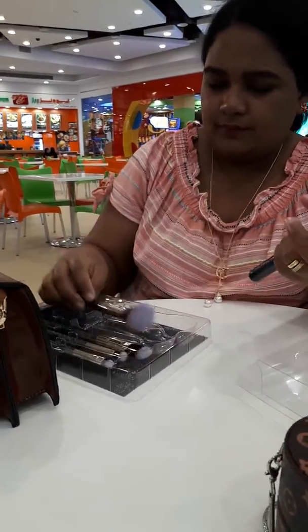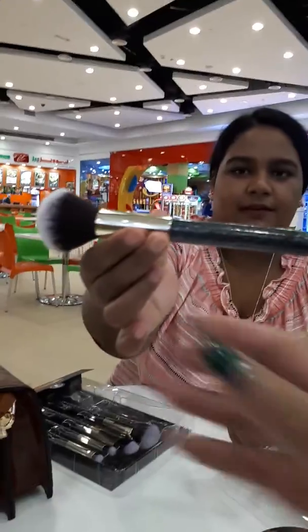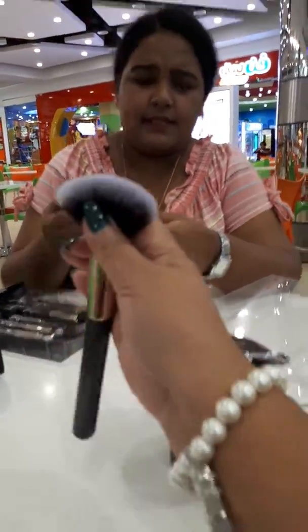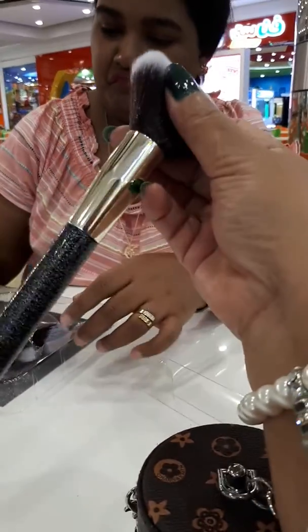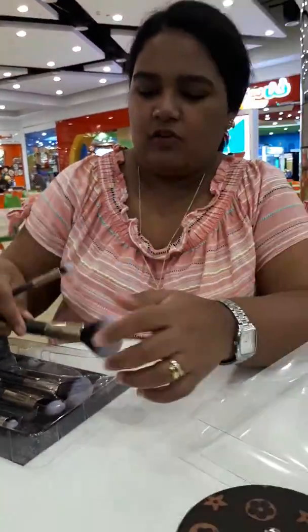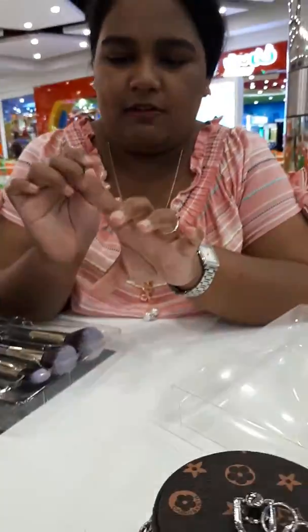What's that? Look at the shade. It's nice. Hmm. Dahil nahugasan ko na yung mga brush ko kanina, may magagamit na ito. (Because I just washed my brushes earlier, I can use these now.)